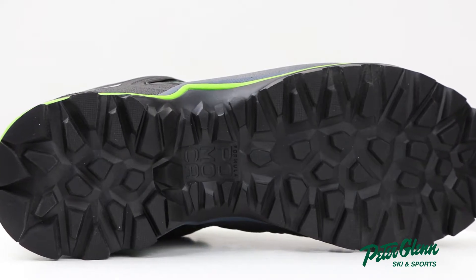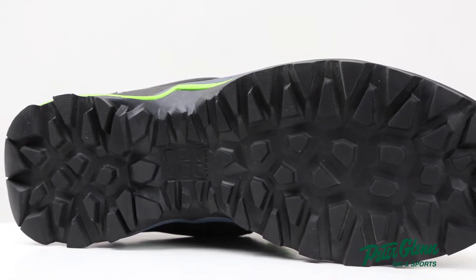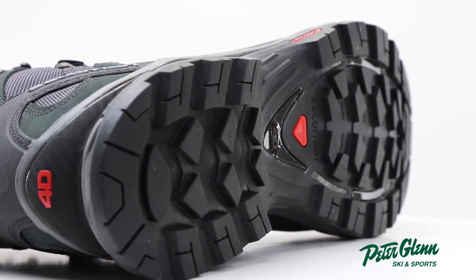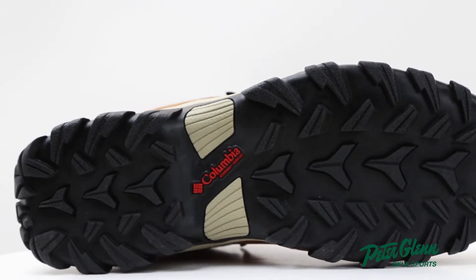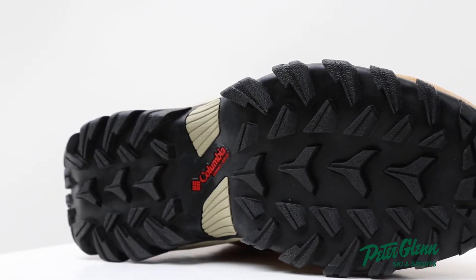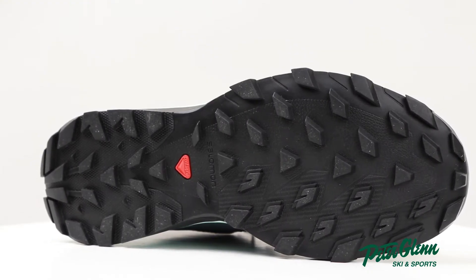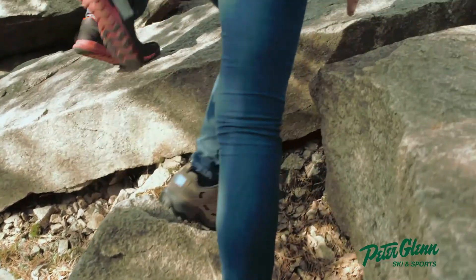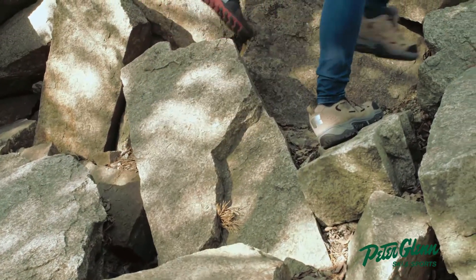Moving on to traction, or the outsole of a hiking boot. This is what makes the difference between your basic shoe and hiking footwear. The aggressive, lugged outsole of a hiking boot allows it to find grip on a variety of surfaces that other shoes would simply slide right off. Most hiking boots use added lug patterns to give you grip on variable terrain like loose gravel or dirt. Deeper, thicker lugs are used on backpacking and mountaineering boots to improve grip, while widely spaced lugs offer good traction and shed mud more easily. The rubber also provides added grip on the trail and can help with shock absorption for added comfort on descents.